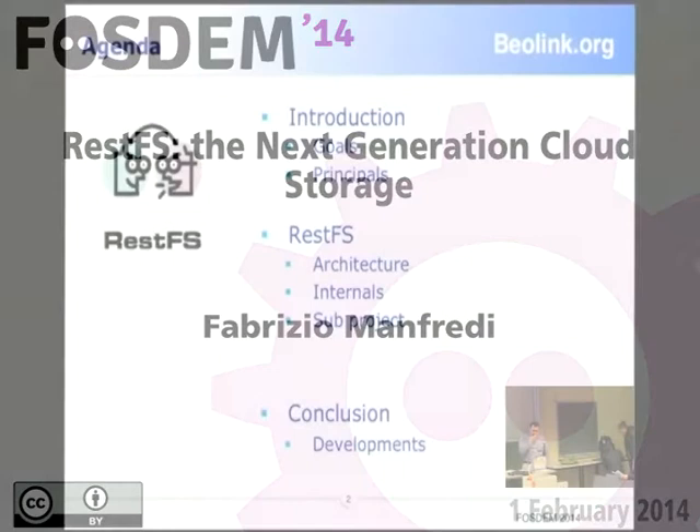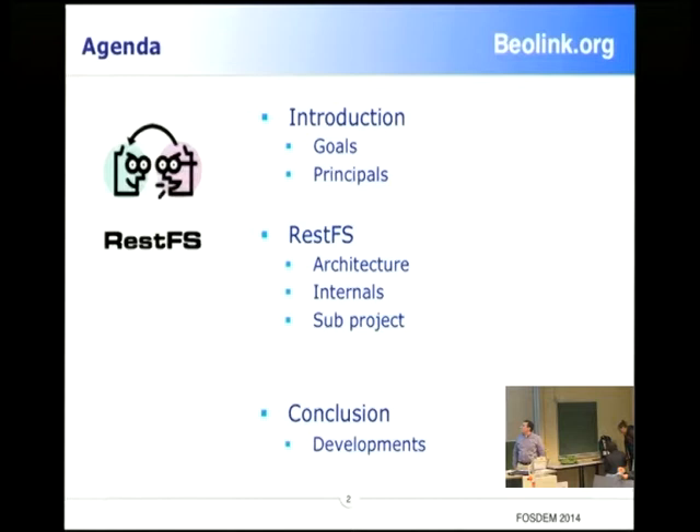My name is Sotomayor Petro-Holman and in this session I will try to explain the concept of my project and architecture in terms of some sub-projects in the future.